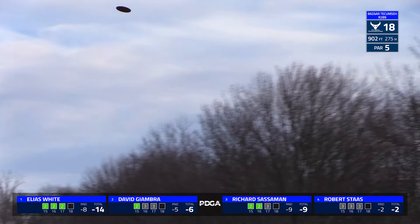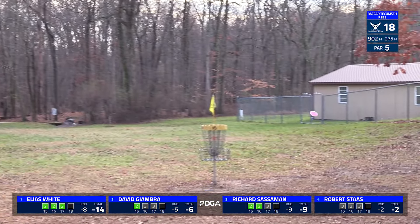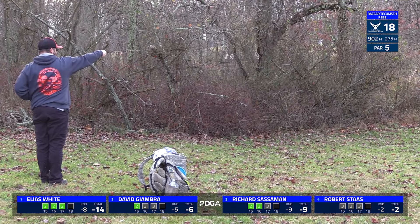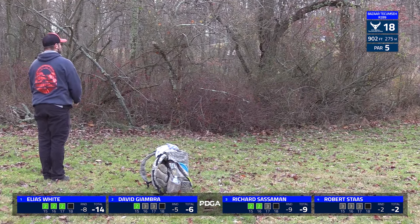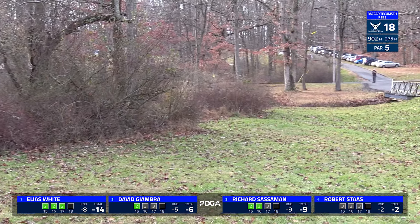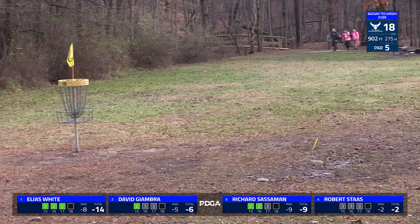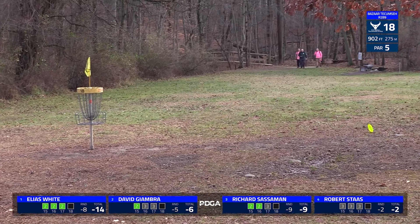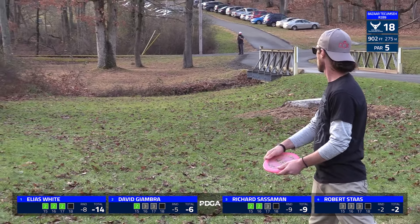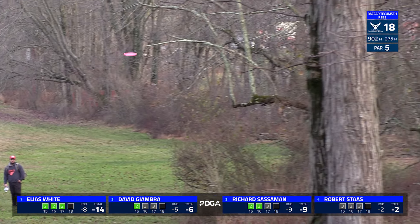I almost wonder if that was an intentional out of bounds, similar to what we saw Simon Lizotte last year at Toboggan — just throw it straight, throw it far, and with the lead that he has, take the penalty stroke but give yourself an easy next shot. That's not a bad shout. If he tries to lay up and has a hyzer out into the woods, it's very thick in there, and that could definitely pose more issues than an out of bounds stroke would.